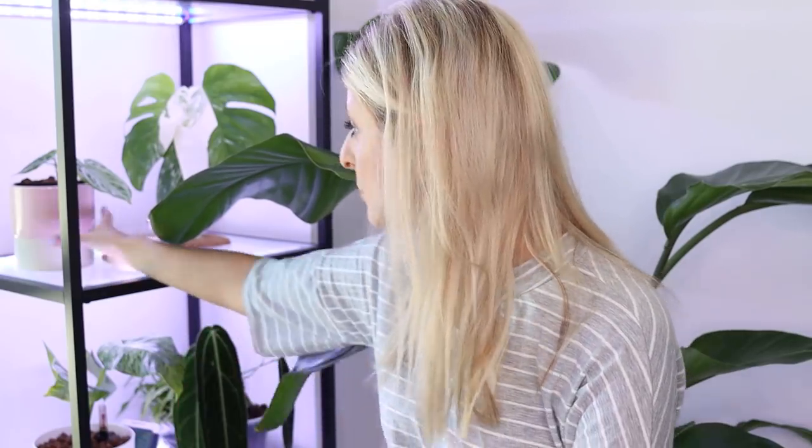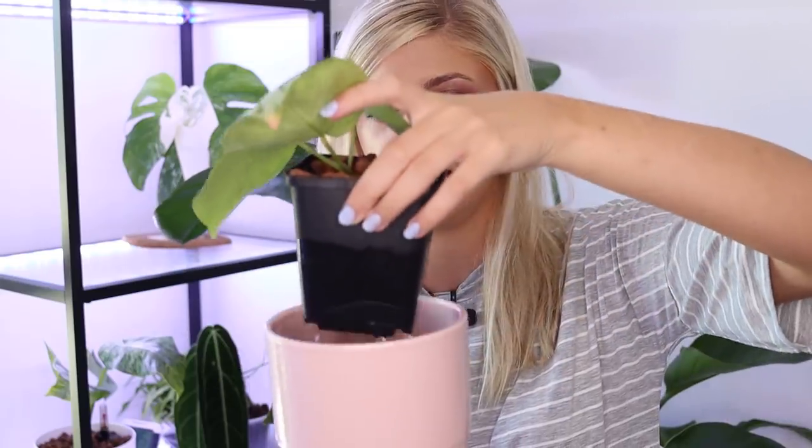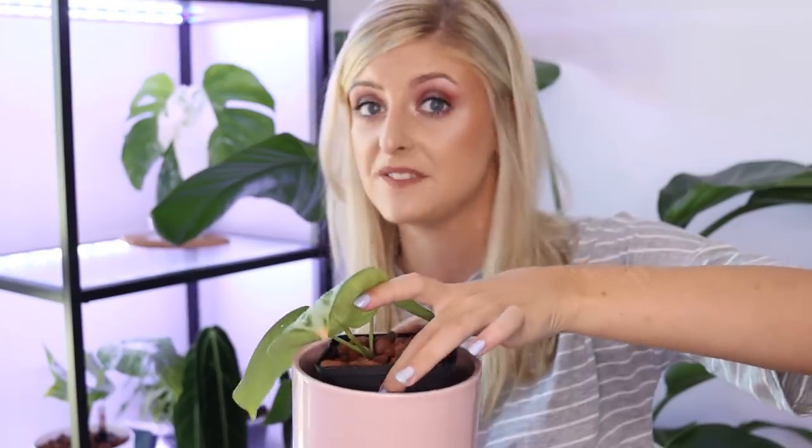Philodendron Bilietae has not taken a punch whatsoever going into LECA. If you want to start with LECA and have no idea what you're doing, pick a tough Philodendron, pick a Monstera, something like that — you won't really have any issues. I've gone a step further and used a self-watering pot with my LECA, but you don't have to — you can use a regular pot in an outer pot like this one here. You just put water in the bottom, you can put a little bit of feed in it if you want.